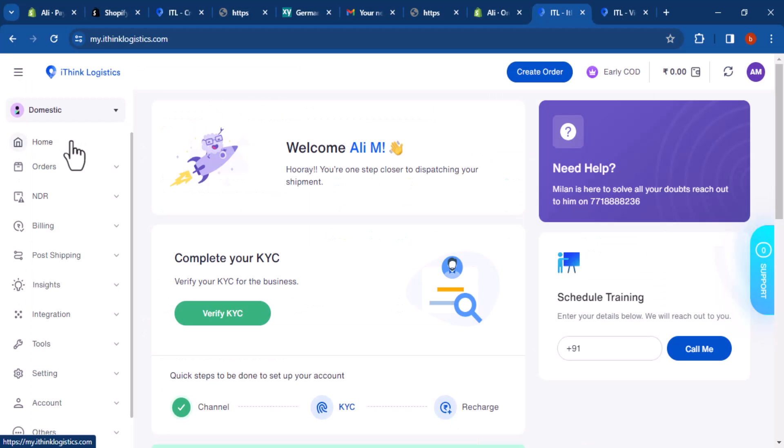Here is a short overview of the iThink Logistics dashboard. Home: this tab provides a quick overview of your shipping activity, including upcoming shipments, recent shipments, and key metrics such as on-time delivery rate and average transit time. Orders: this tab allows you to view and manage all of your shipping orders.